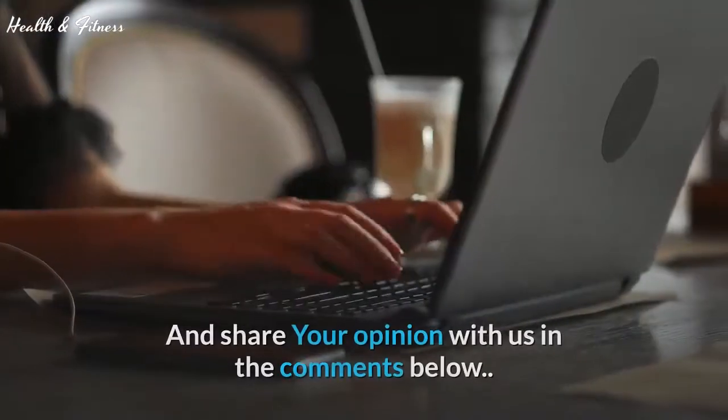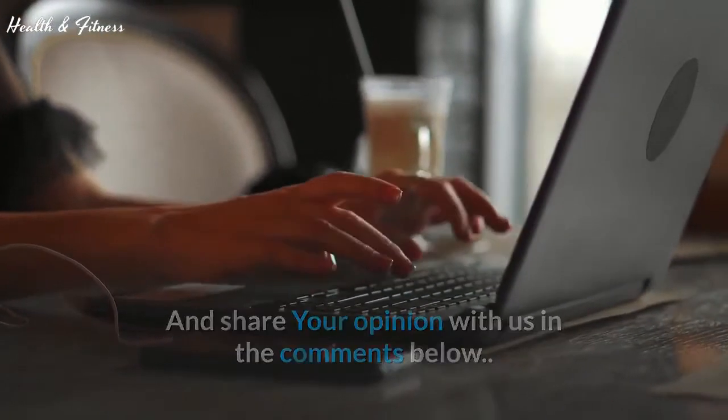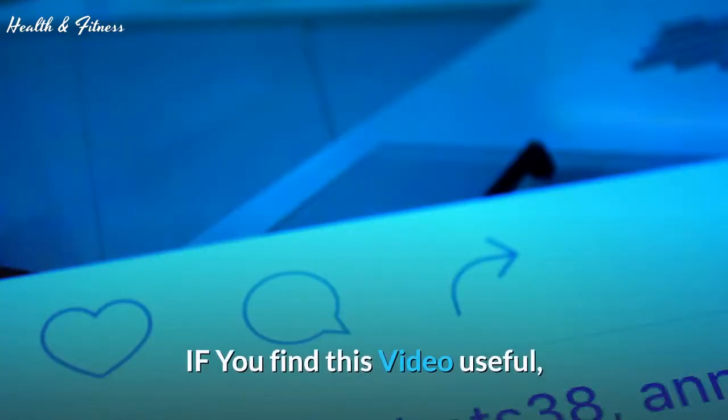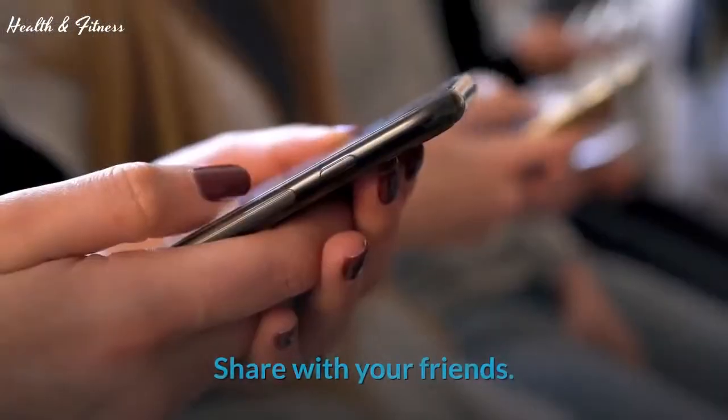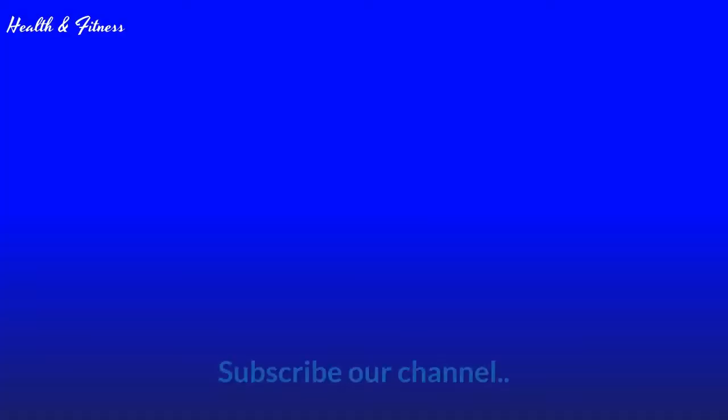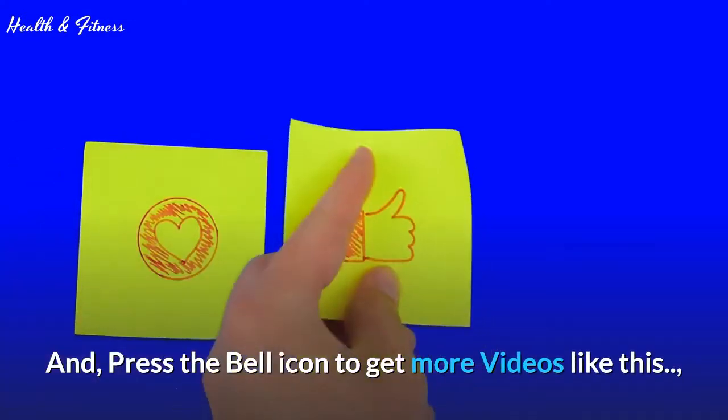Share your opinion with us in the comments below. If you find this video useful, please press the like button and share with your friends. Subscribe to our channel and press the bell icon to get more videos like this.